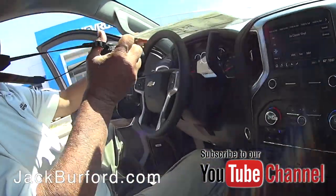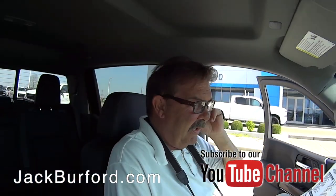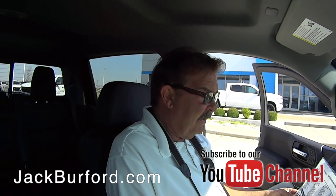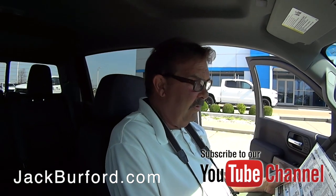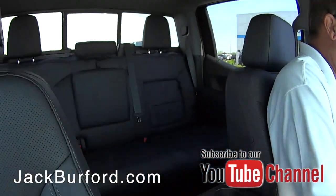Greg, this is one sharp looking Silverado. Tell us about it. It is a 2019 Silverado LTZ crew cab, four-wheel drive truck. It's called Shadow Gray Metallic. It is gorgeous.